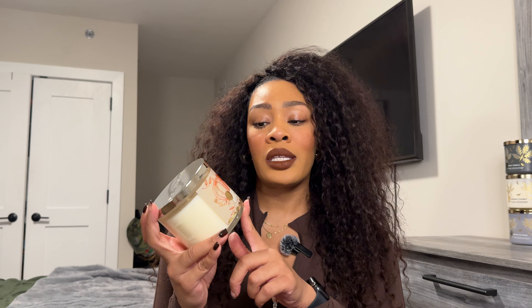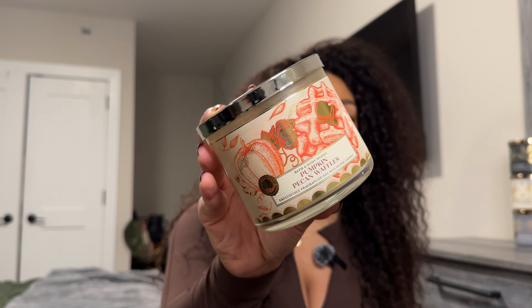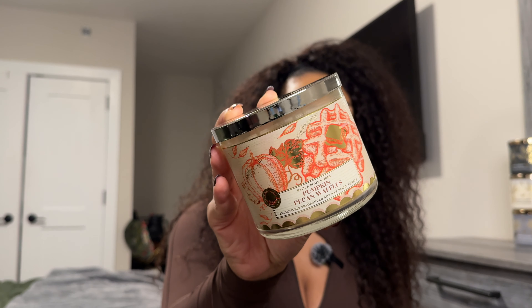Next one I know for sure, even though it has the same packaging as the other ones, this is a fall returning classic that I absolutely love. I have not had it in a little while, but this is Pumpkin Pecan Waffles — a classic, a fave. This one has notes of maple syrup, golden waffles, pumpkin spice, and brown sugar. If you are a Bath and Body Works gourmand candle fan, you already know what this smells like.